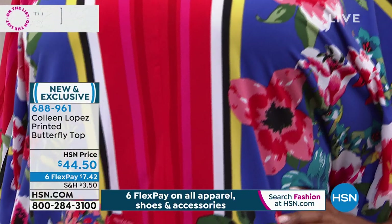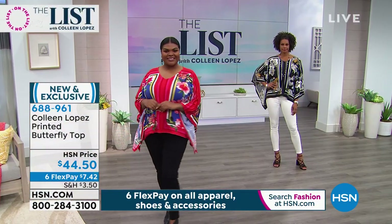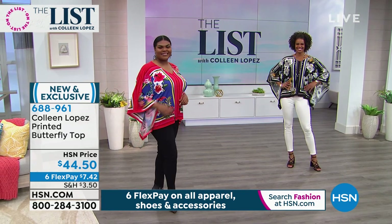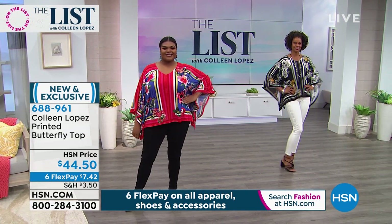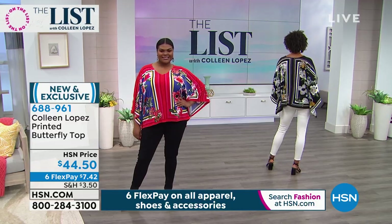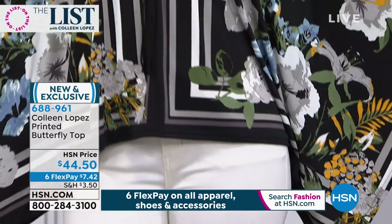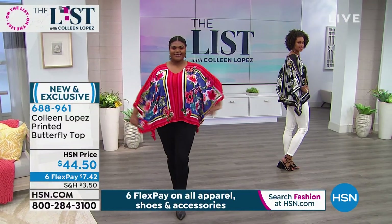Tatiana, are you in the large? She's in her true size and it fits her beautifully. That's the red blue multi - she's wearing it with the black jean. So cute. And then Victoria in the white - that's my favorite. If you like white jeans, if you have a pair of white jeans at home, this is your top.